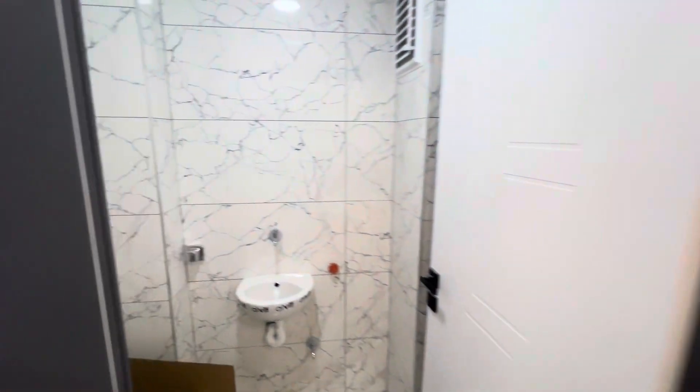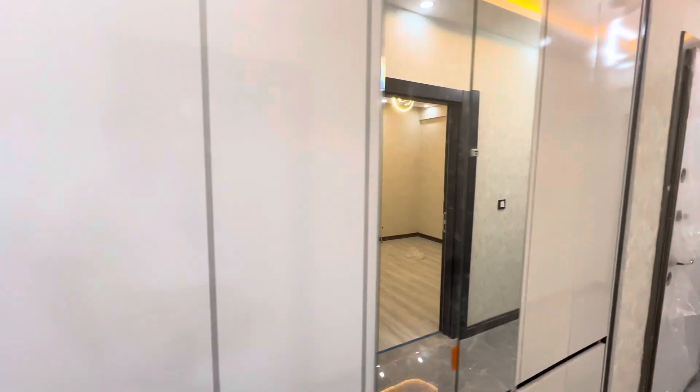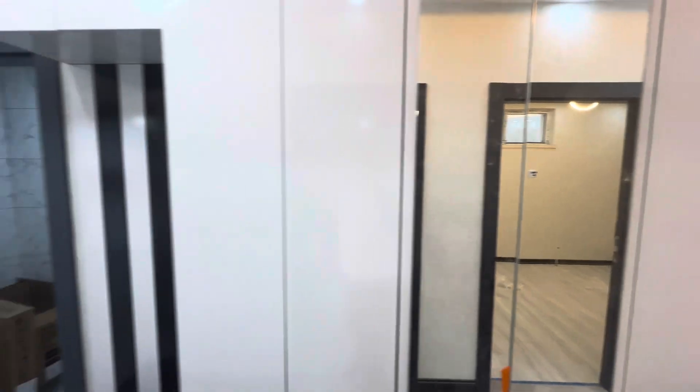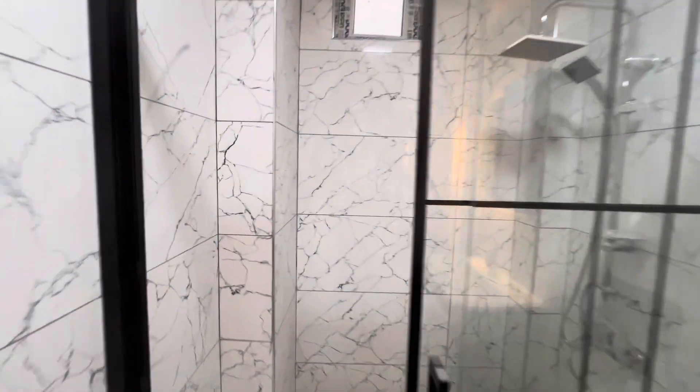Over here we have the toilet. And here we have this cabinet in the corridor itself. And here we have the bathroom with a shower box over here.